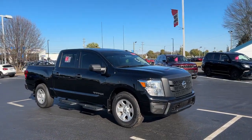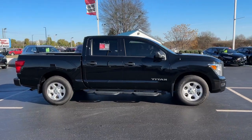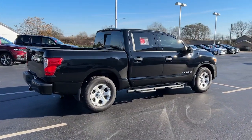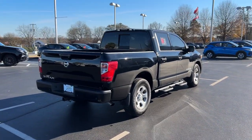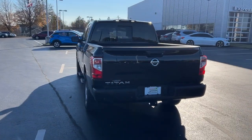You'll have love at first sight with the 2021 Nissan Titan. With less than 30,000 miles on the odometer, this vehicle provides excellent value. Here's an all-powerful Nissan Titan, the full-size pickup that's refined on the inside and rugged on the outside.